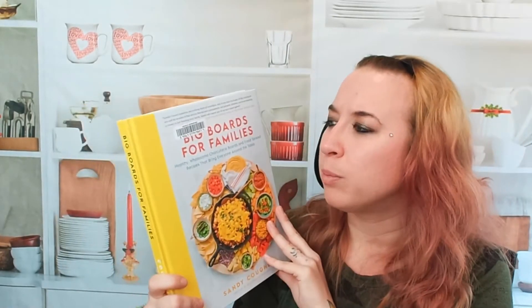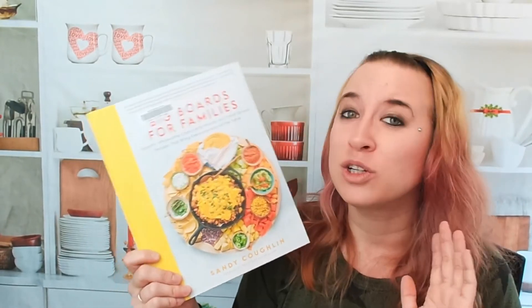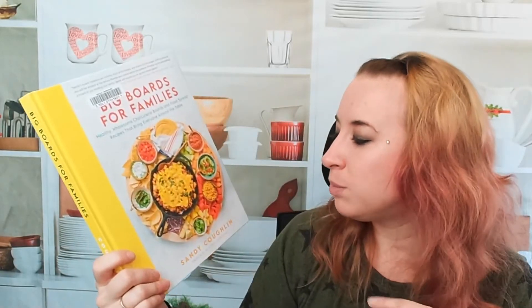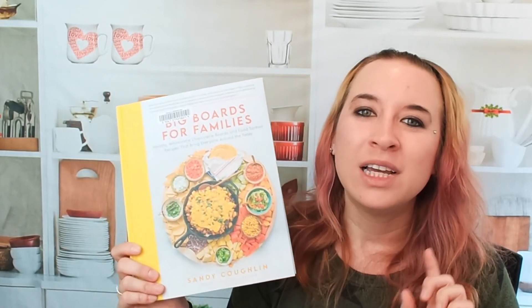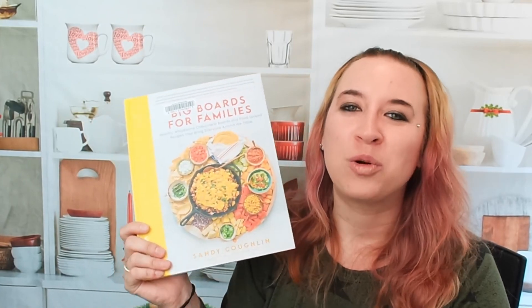Check this out — it's 'Big Boards for Families' for parties, anything. This is a great hosting cookbook for sure, by Sandy Coughlin. If you're interested in checking out more cookbooks, come find us on Facebook, Instagram, Pinterest, and we have Amazon Live — come join us there. Before you leave today, make sure to like and subscribe and let us know what cookbooks you enjoy. Thank you guys so much for listening and have a great day.